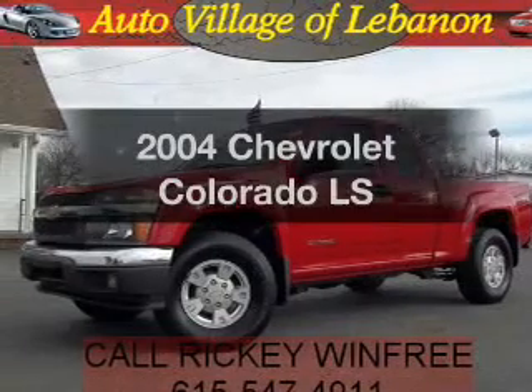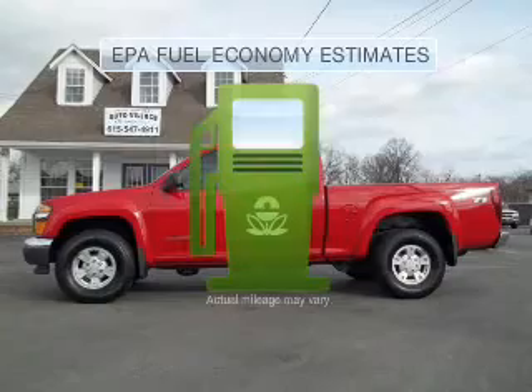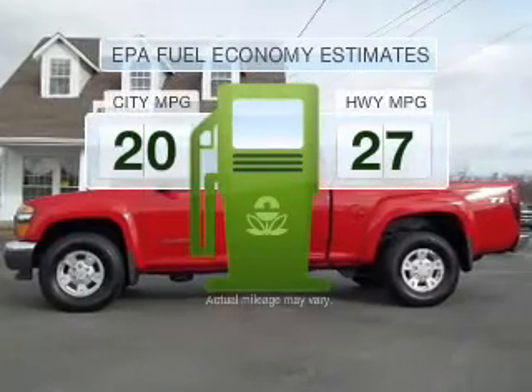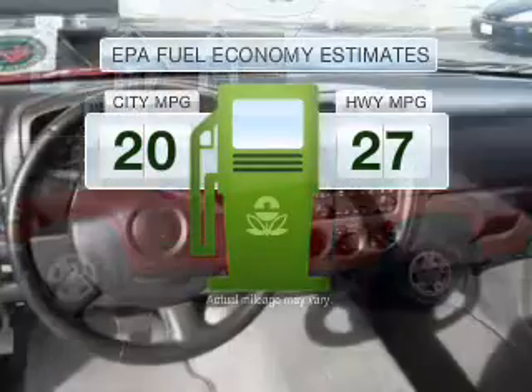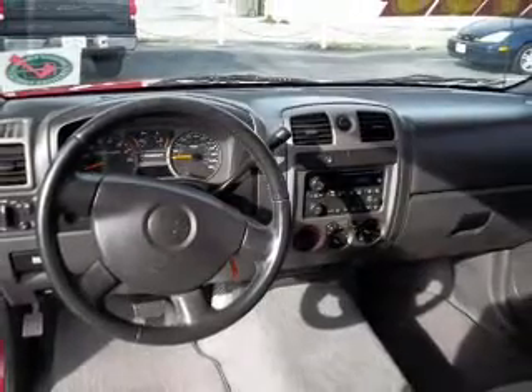Check out this 2004 Chevrolet Colorado. This is the set of wheels you've been looking for. In the city or on the highway, you'll spend less time at the pump with this fuel-efficient vehicle. With a reliable engine that responds smoothly to its automatic transmission,